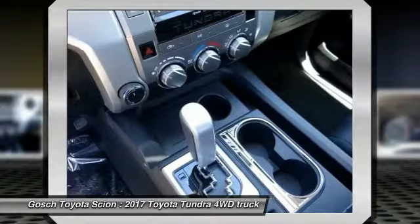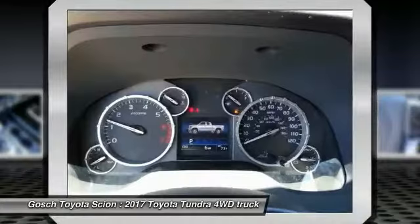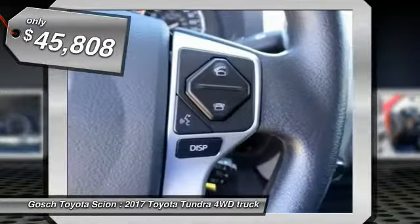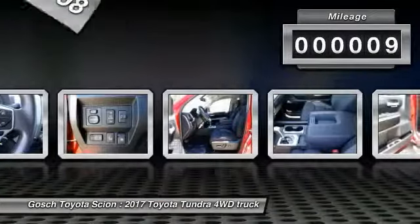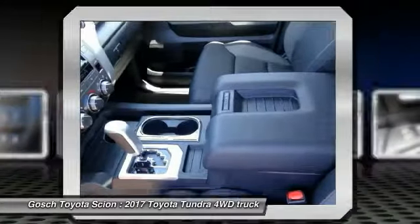With a towing capacity of up to 10,000 plus pounds and a payload capacity of over 2,000 pounds, the Tundra is the perfect mix of power and efficiency and is priced below $50,000. This vehicle has less than 100 miles. Drive away with a great deal on this vehicle. Call or stop in today.